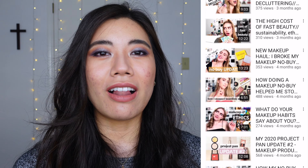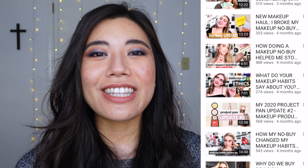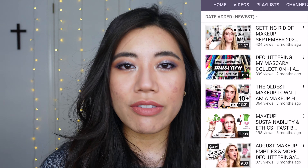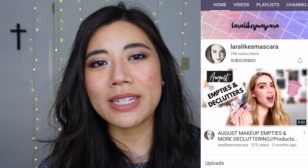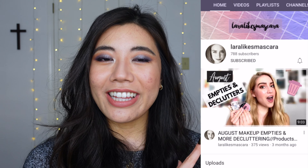Today, we are both going to be showing y'all our eyeshadow palette collections, so definitely check out her video and her channel. If you like content on mindful consumerism, empties, tips on using your makeup, and tips on not shopping, then definitely check out Lara's channel. I think she has a lot of good stuff to offer — and wouldn't it be cool if we got her to a thousand subscribers?